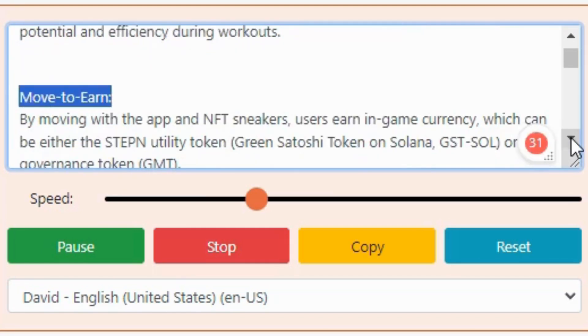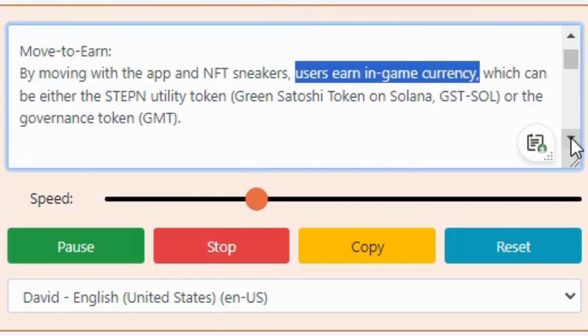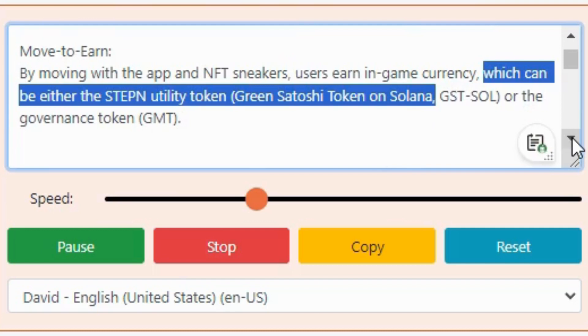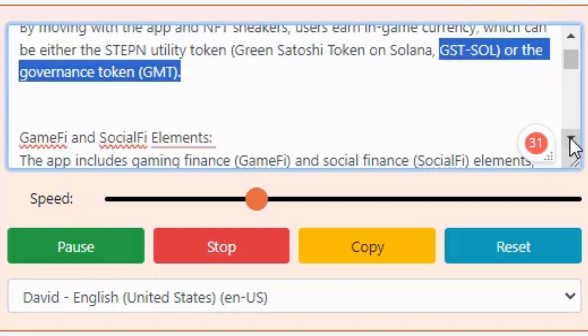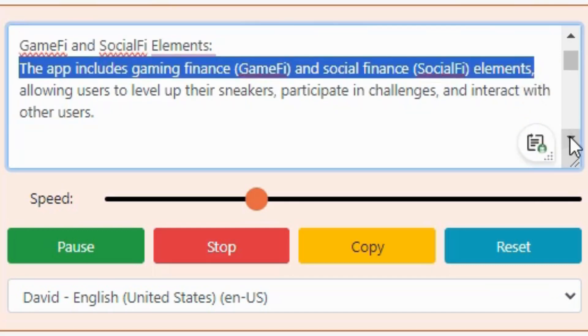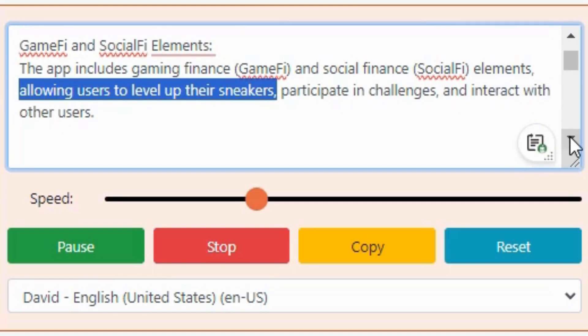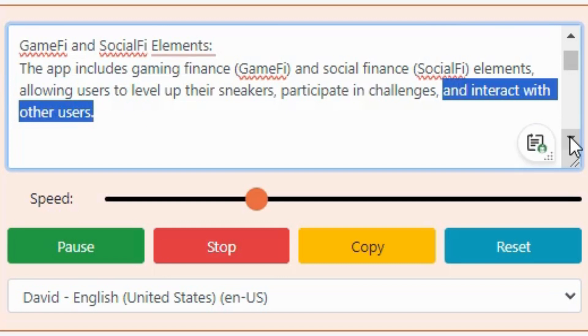Move to Earn: by moving with the app and NFT sneakers, users earn in-game currency, which can be either the Stepn utility token — Green Satoshi Token on Solana (GST Sole) — or the governance token, GMT. GameFi and SocialFi elements: the app includes gaming finance (GameFi) and social finance (SocialFi) elements, allowing users to level up their sneakers, participate in challenges, and interact with other users.